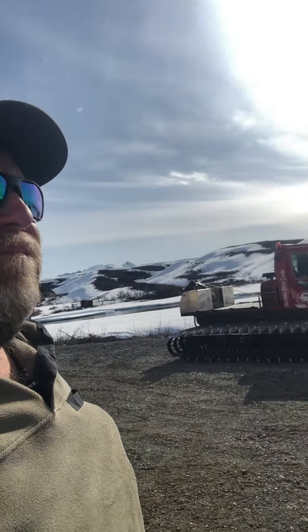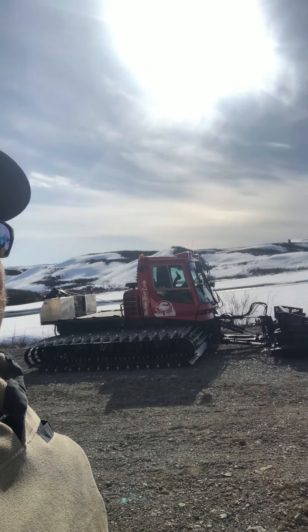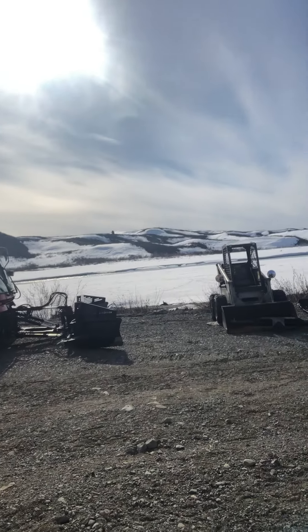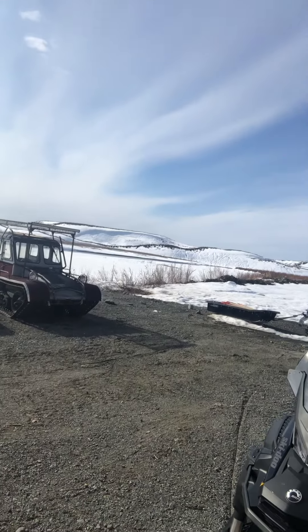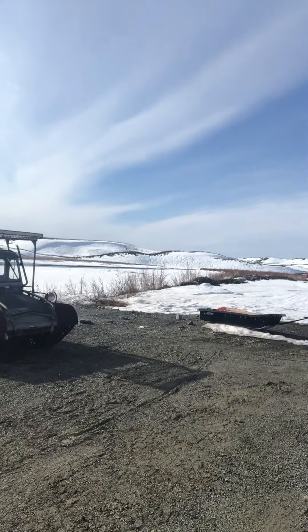I wanted to show you a little bit. It's May the 18th, I believe, and the river — probably looking right into the sun — but anyway, the river is out. It went out probably three, four days ago, right before we got back.